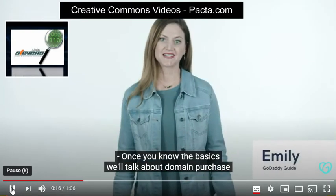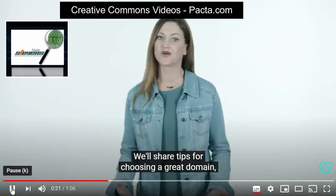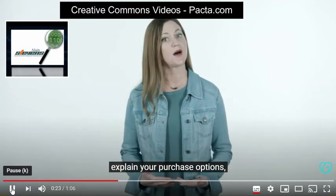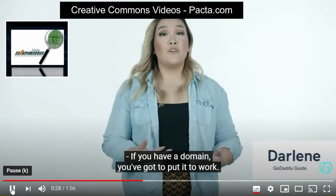Once you know the basics, we'll talk about domain purchase and registration at GoDaddy. We'll share tips for choosing a great domain, explain your purchase options, and even show you what you can do if your dream domain is already taken.